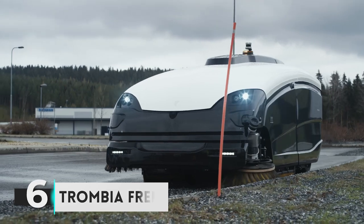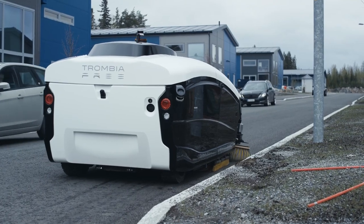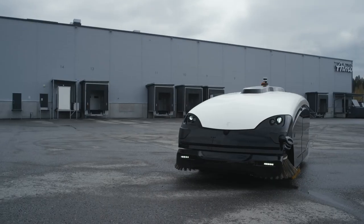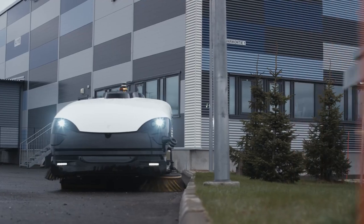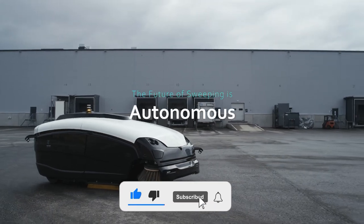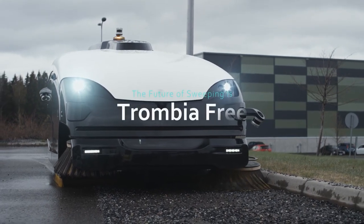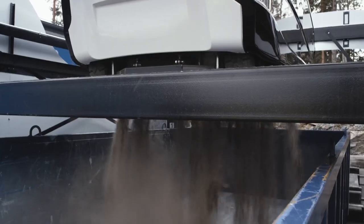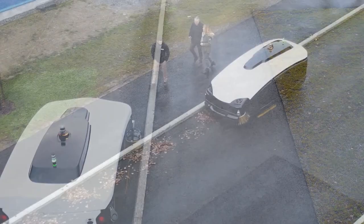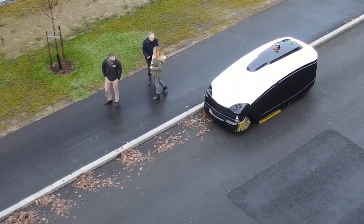Number 6: Trombia Free. Imagine a world where roads are free from debris, dust, and dirt. Trombia Free is a revolutionary new device that uses cutting-edge technology to clean roads quickly and efficiently. It features a powerful air turbine and a specially designed suction nozzle that can pick up debris and remove it from the road surface. Powered by a rechargeable battery, it can cover up to 20 square meters in just one hour. The Trombia Free is easy to use, requires minimal supervision, and can save up to 90% of the time and resources required for a manual road cleanup.